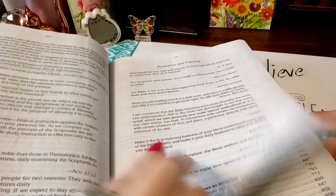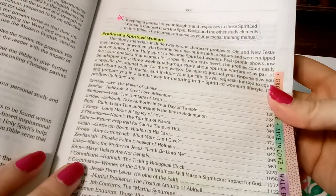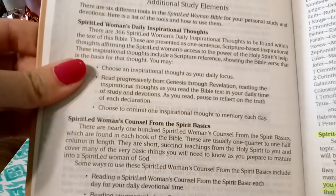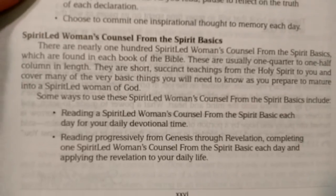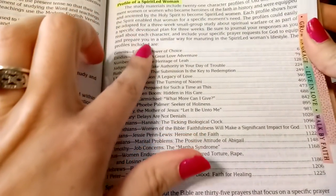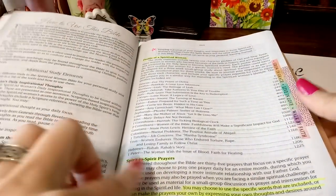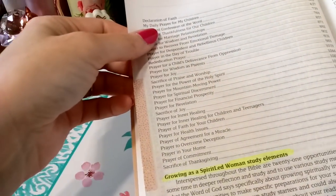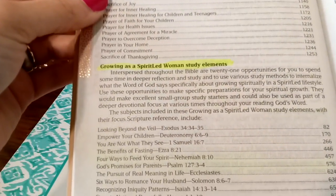Right here it says to keep a journal of your insights in response to the Spirit Led. Throughout the whole Bible it takes you through devotionals. Some of them are 'Spirit to Spirit' prayers — themed prayers where you're praying over your children and other areas. Then there are also study elements you work through.